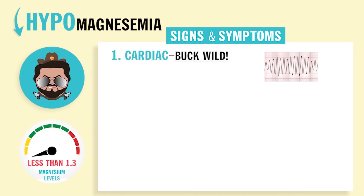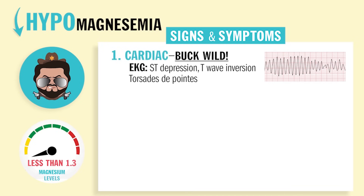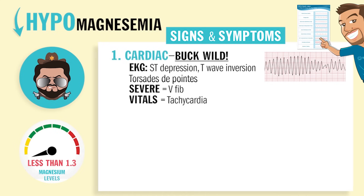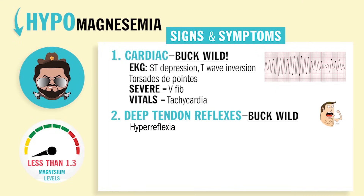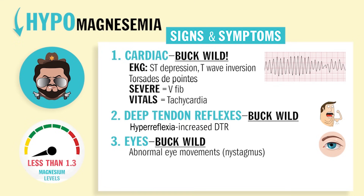For hypomagnesemia, it's totally the opposite — there's no sheriff in town, no law and order, everything is buck wild. The heart's going to show torsades de pointes — basically a tornado in the heart — possibly V-fib, and tachycardia. On EKG specifically, you'll have ST depression and T-wave inversion. Deep tendon reflexes will show hyperreflexia and increased DTRs. The eyes will have abnormal eye movements called nystagmus. And the GI system will have diarrhea. Technically, both hyper and hypomagnesemia will present with confused and irritable neurological signs, as well as shallow respirations.